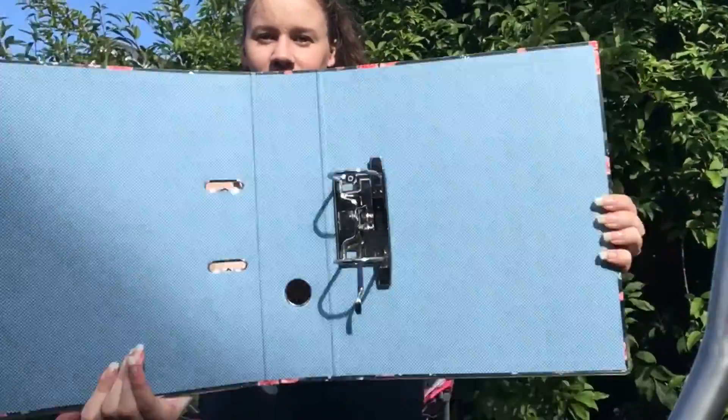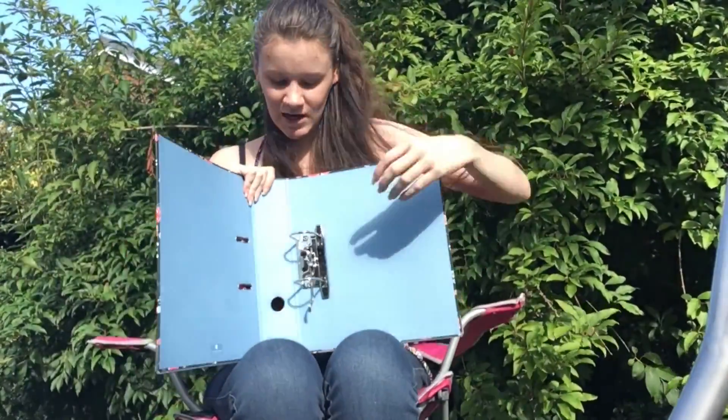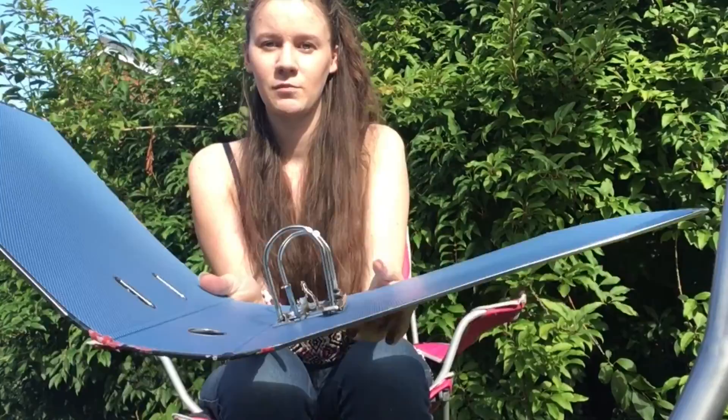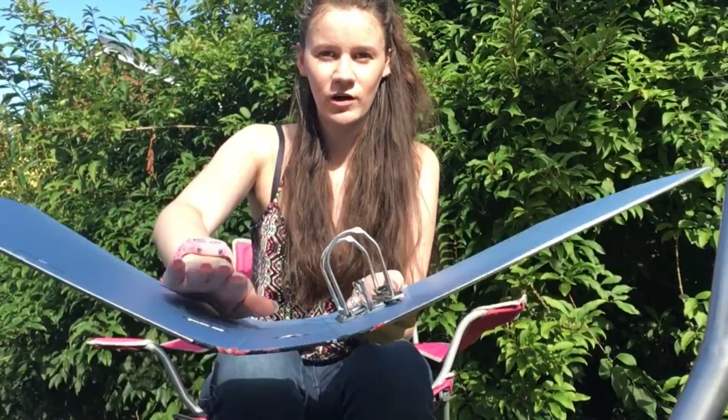What I'd recommend when you're buying note folders is to get these clips on the back, because when you fold it all your papers won't fly everywhere — normally they'd just fall out, so that's what I'd recommend.